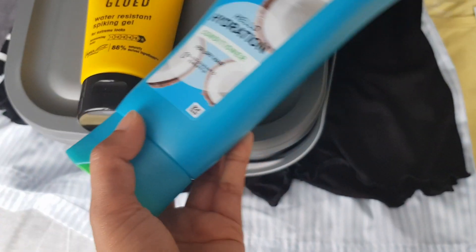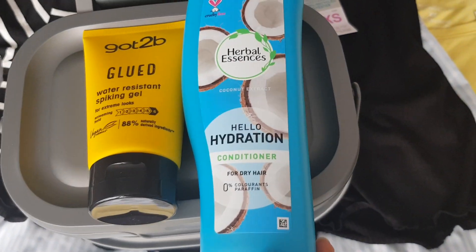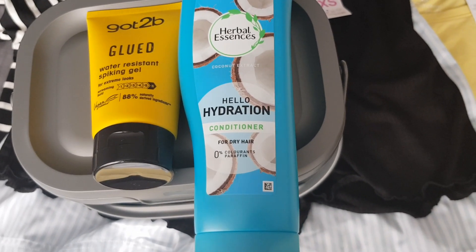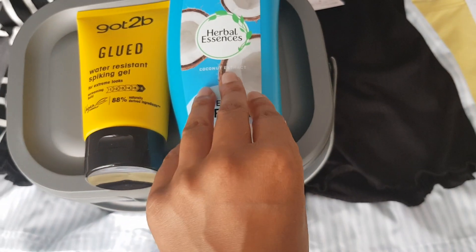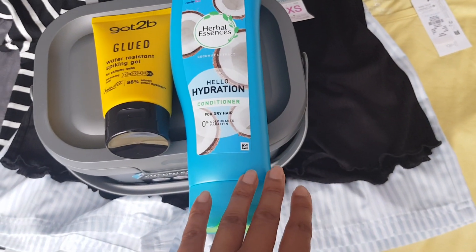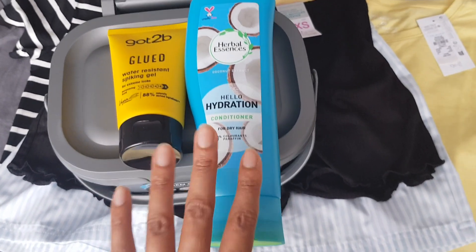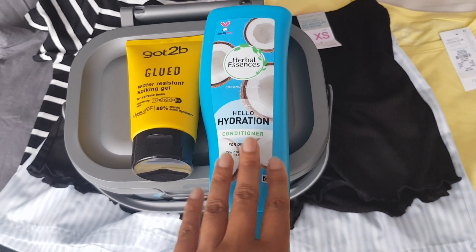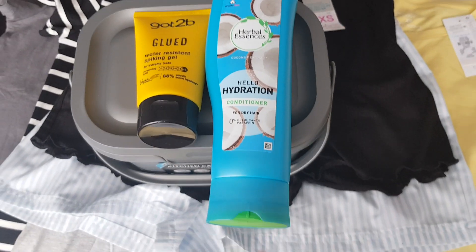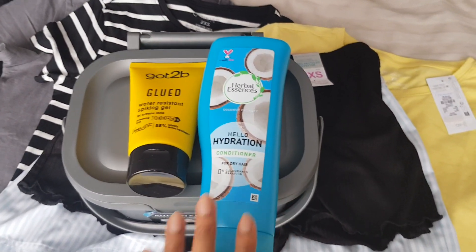Also in Sainsbury's, I bought some conditioner — this is the Herbal Essences Hello Hydration Conditioner in Coconut Extract. It smells absolutely gorgeous. I have the shampoo that goes with it but I'd run out of conditioner, and my hair doesn't do too well when I don't condition it, so I bought that just as a top up.